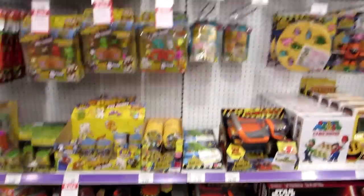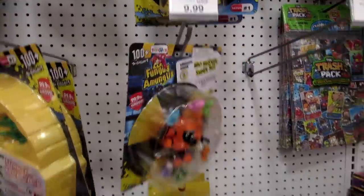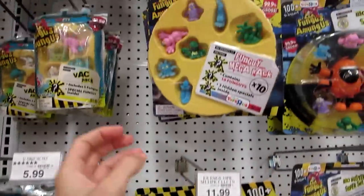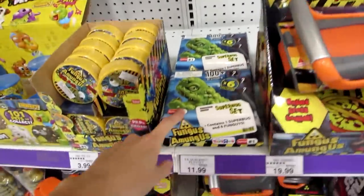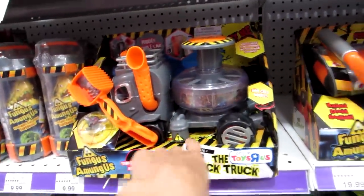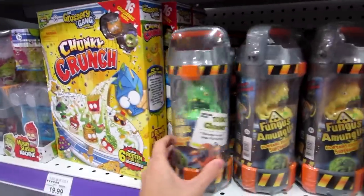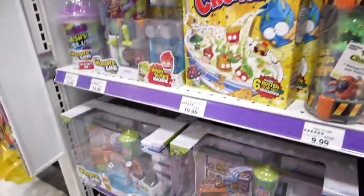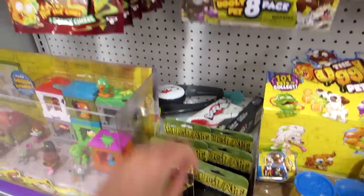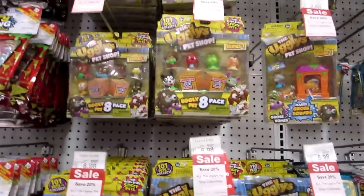Here are the Fungus Among Us. We have the Bio Buster Super Set — oh look, it's an arcade game! The Mega Pack, the Backpacks, the Super Bug Set, and the little ones. And then we have the Yuck Truck — that's really cool — the Exterminator, and the Toxic Chamber. And then we have the Grocery Gang and this Bug Tape which is food — that's kind of cool. Lots of Grocery Gang. And then we have the Uglies which are leaving us.